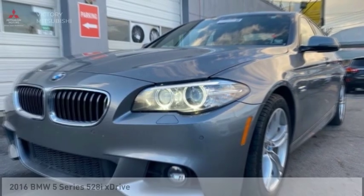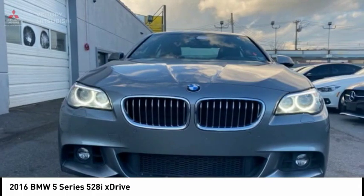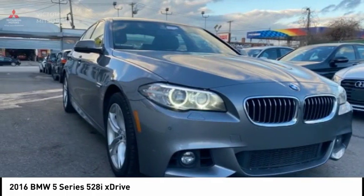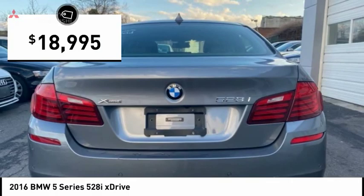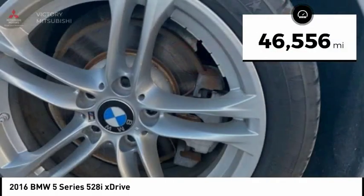We are pleased to show you the 2016 5 Series. The 5 Series incorporates bold styling cues that departed from BMW's traditional styling language. If you are looking for excitement and boldness, the 5 is for you and is priced below $20,000. This vehicle has less than 50,000 miles.